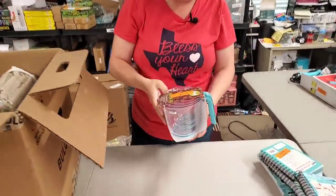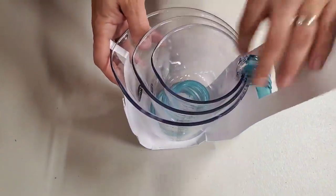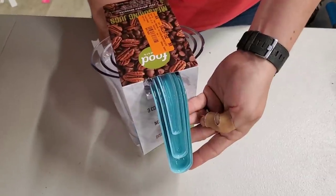Here is a set of measuring jugs, or measuring cups. We got one, two, and three. Are they glass or plastic? They're plastic, but they all kind of interlock with the handle there.